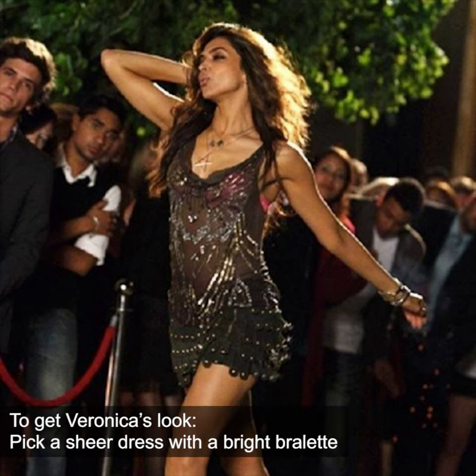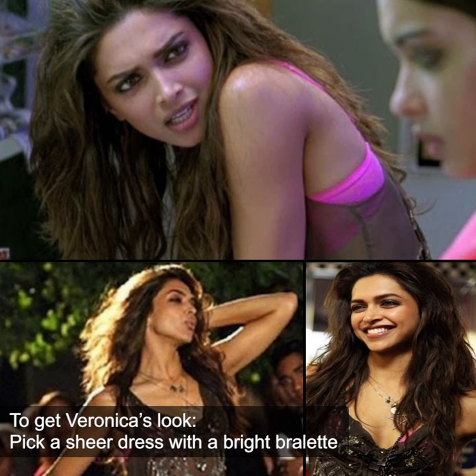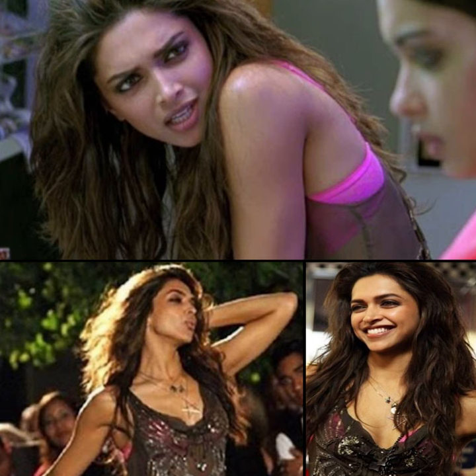For example, her entry scene where she's seen wearing a sheer sleeveless embroidered dress that she styled with a hot spring bralette on the inside. The embroidered dress also had tassels on the hem and it was very vintage looking as it was flapper style.